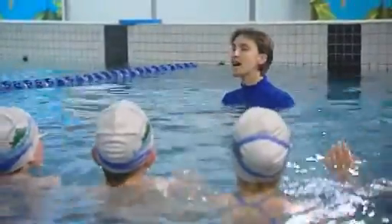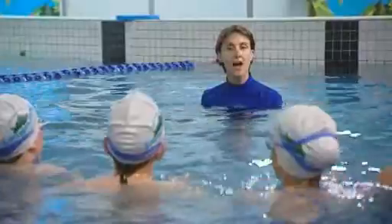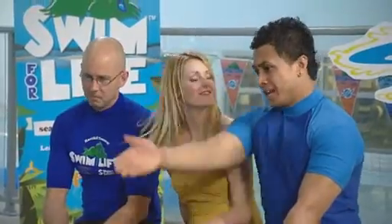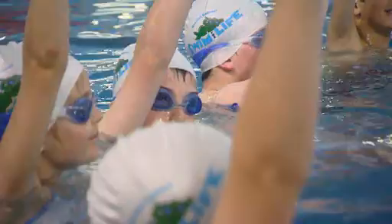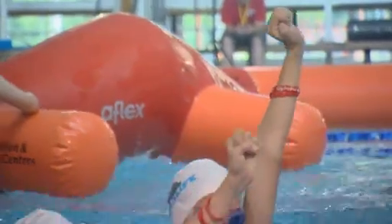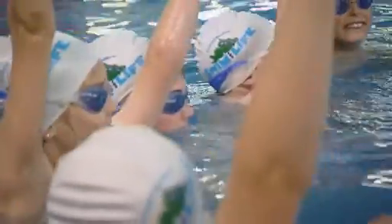Alright guys, we're talking survival today. So what do you do if you get in trouble in the water? These guys are switched on — they're raising their hands. Yes, that's the right answer. When you're in trouble, raise your arms straight up like this. Don't wave them, just in case somebody thinks you're waving at them.